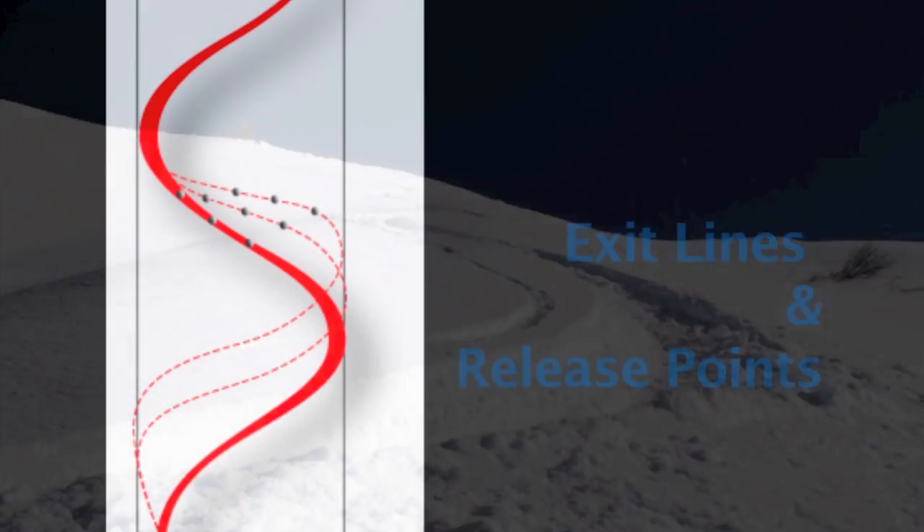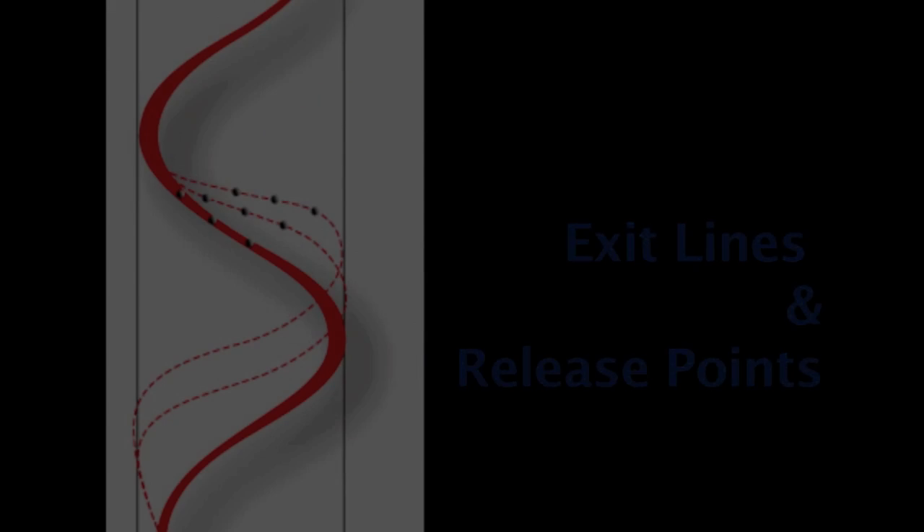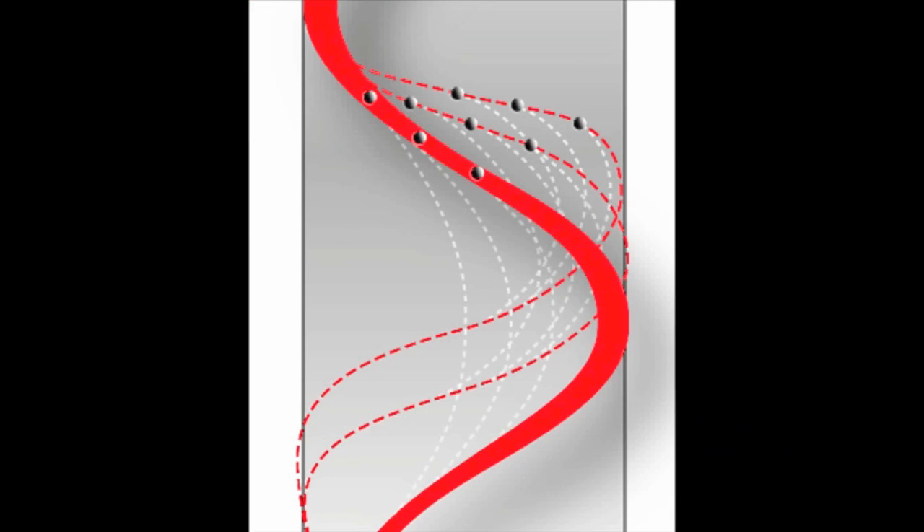There's more: combining the choice of exit line with the choice of release points gives skiers very many more options for finessing control of speed and line. Try combining tight exit lines with late release points — this gives you maximum control, so it's great for couloirs and steep slopes. Try combining direct exit lines with early release points — this is very fast indeed, so it's great for racing, very shallow slopes, or sticky snow. The limitless variations in between these extremes will give you the solutions you need to finesse your control of speed and line in a wide variety of circumstances.